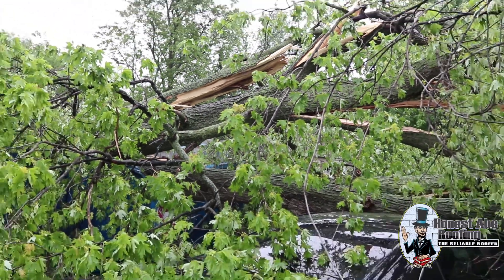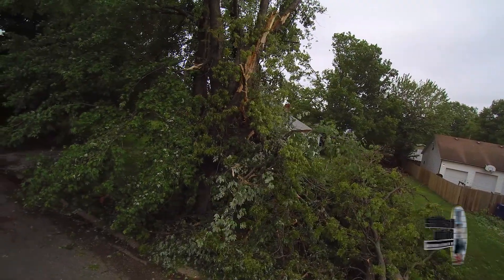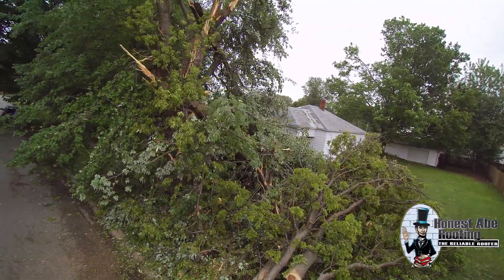That leads me into my next point. When you go to make your claim, make sure to call your claims number, not your sales agent. The reason for that is the sales agent can't actually push through your claim — he's just going to have to call the claims number on your behalf. It's important that you're taking responsibility with this. The faster you act, the faster you move, the faster you can get this resolved.